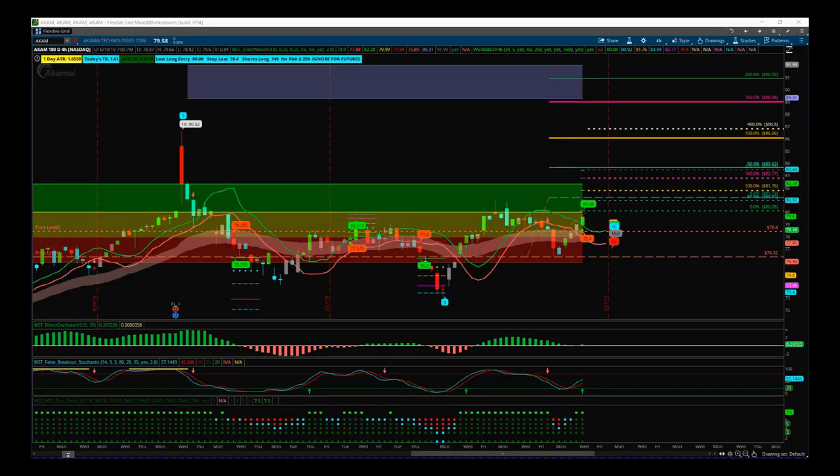Hi, this is Paul from tradethefifth.com. This is my daily stock signals video for Thursday the 20th of June. Something slightly different today — I want to use both of our indicator suites to set up two different entry strategies for the same stock on the same time frame. This is the four-hour time frame for AKM, and I'm using the Thinkorswim trading platform with our Elliott Wave indicator suite and our Black Box Breakout indicator to put together two trades.